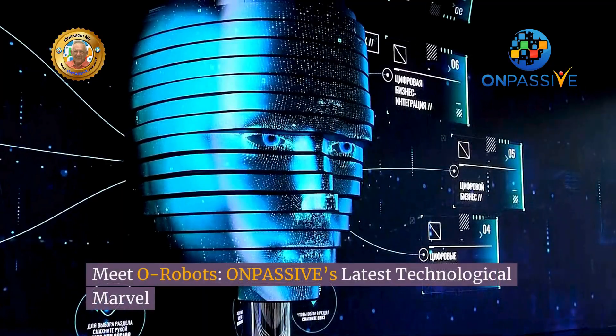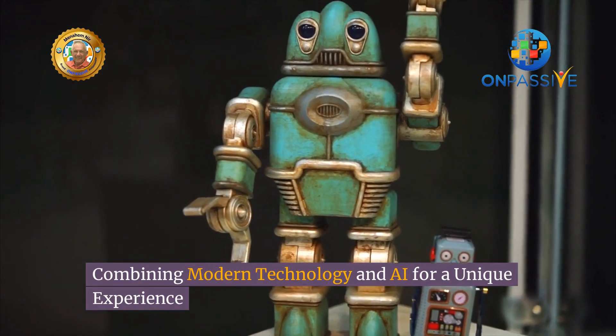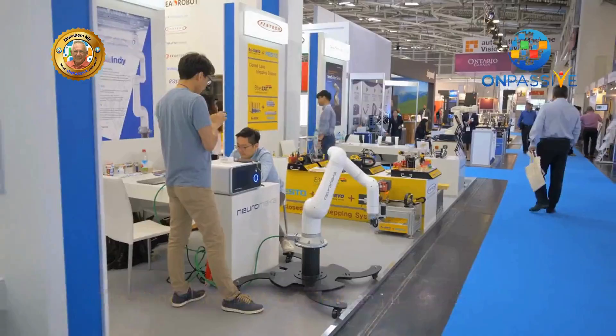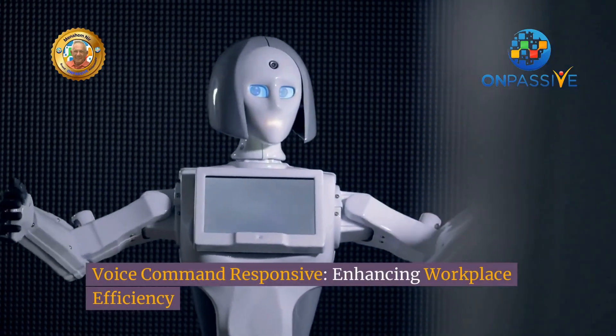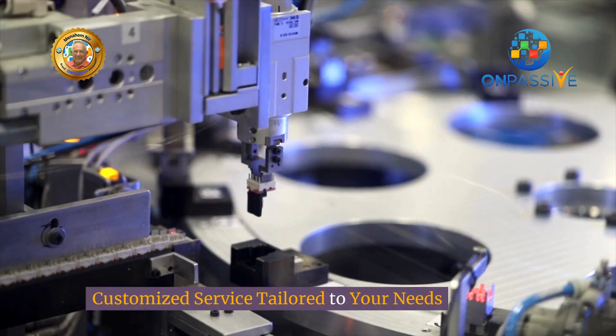Meet O-Robots, OnPassive's latest technological marvel, combining modern technology and AI for a unique experience. Introducing Mini-Robot, your smart office assistant — compact, efficient, and interactive. Voice command responsive, enhancing workplace efficiency, with customized service tailored to your needs.